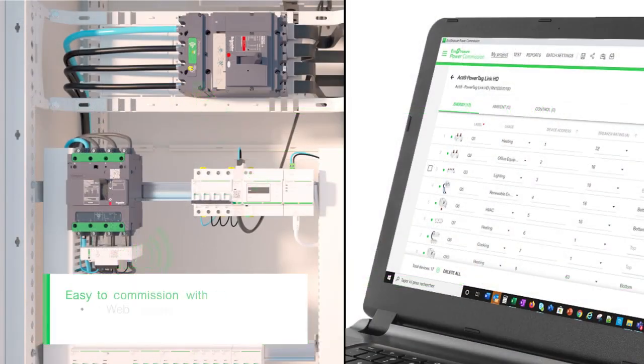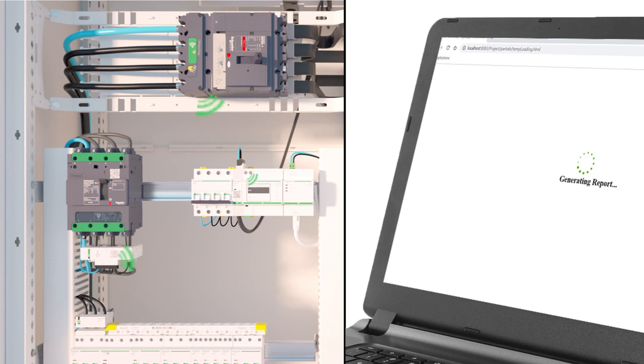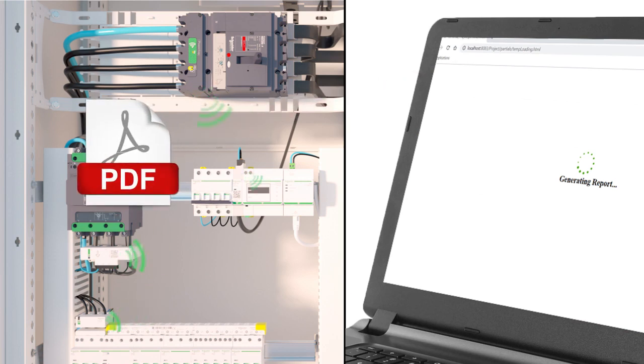The PowerTag system is easy to configure. Simply locate each wireless device in the panel and give it the name of the load. You can then generate a report that contains the configuration information and Modbus registers.